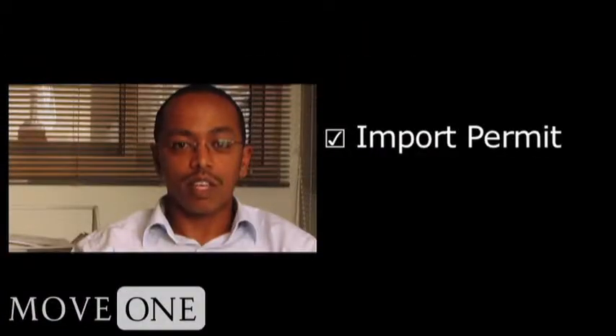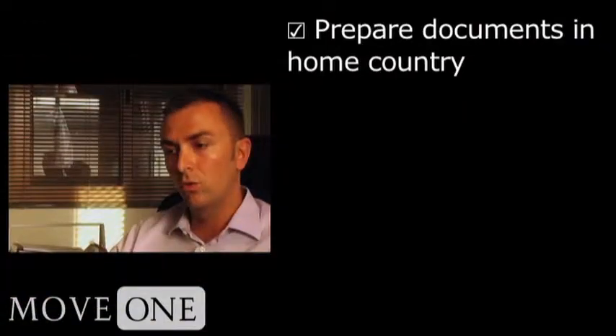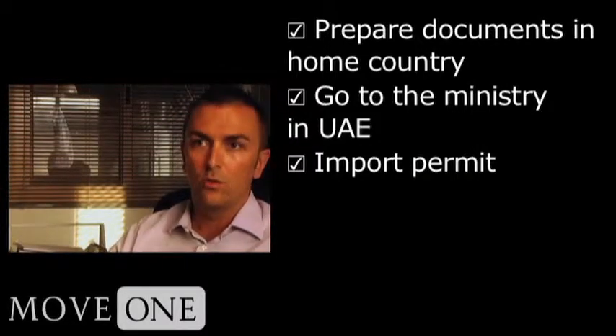I would like to go through a couple of things that are required. First, whenever you're planning to import pets into Dubai, you will need an import permit. You can get the import permit from the Ministry of Environment Water in Dubai. You first get all the documents ready in your home country, then you go to the ministry in UAE, and then you get the import permit, if everything is okay, for the animal that you're bringing in.